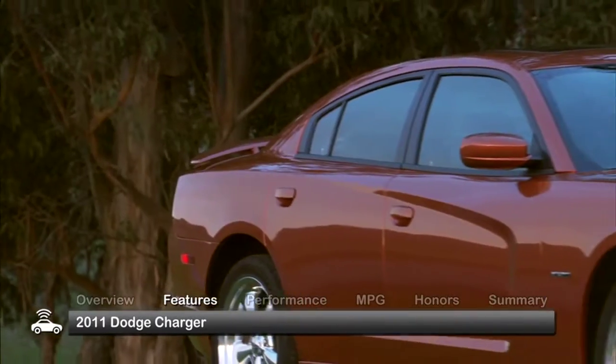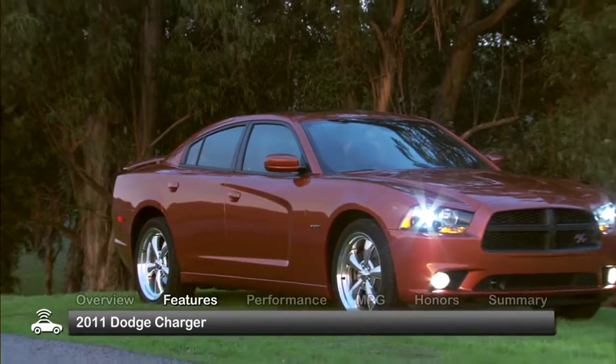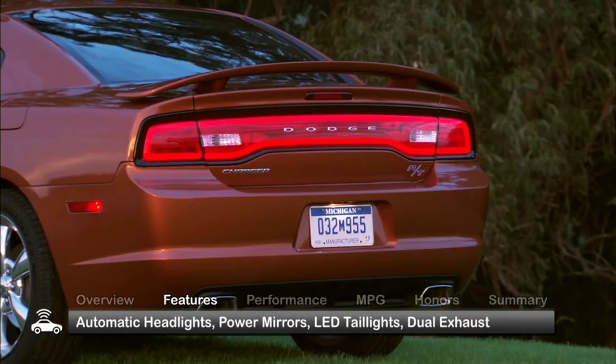The exterior of the Charger was restyled in 2011, sporting a more aggressively styled front end and redesigned taillights. Standard features include automatic headlights, power mirrors, LED taillights, and dual exhaust.